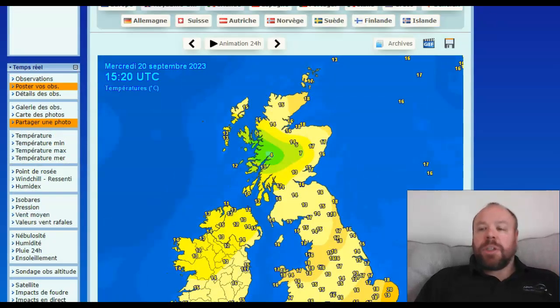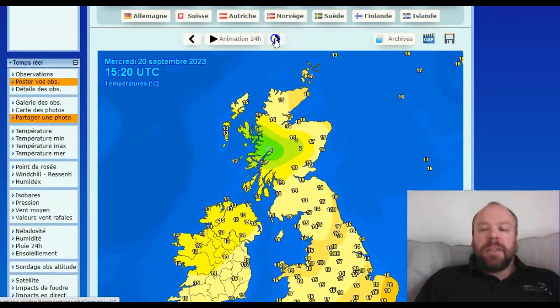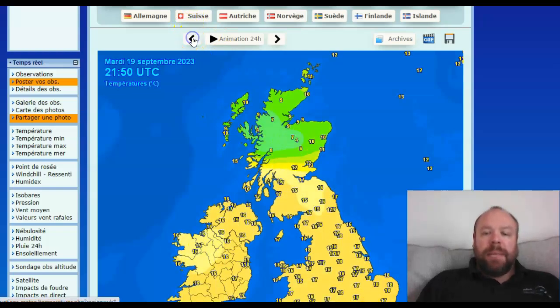Then finally, the temperatures from yesterday — we had relatively fresh conditions across central areas of the British Isles. The temperature was 17 Celsius at Glasgow Airport and 7 at Aviemore — a big difference depending on where the air mass was. Please like, share and subscribe. See you again tomorrow.